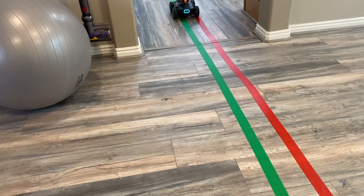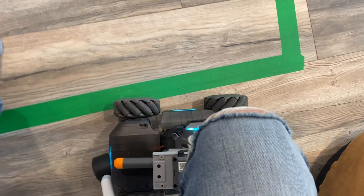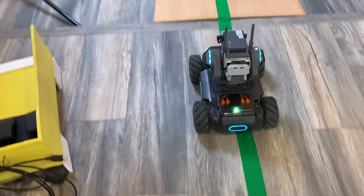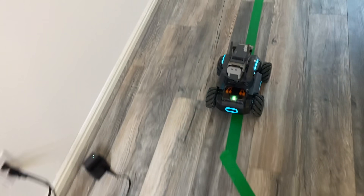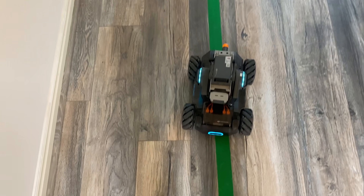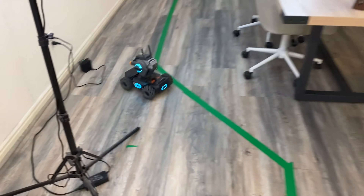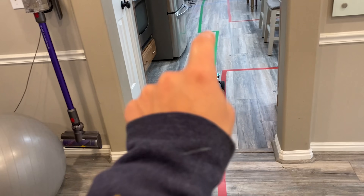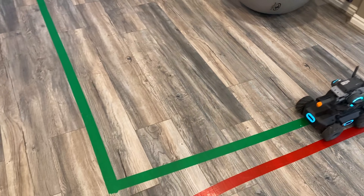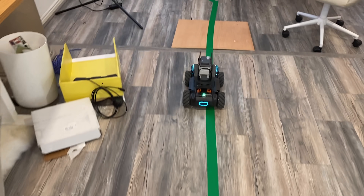I've been sitting with this robot for hours getting it to follow a green line throughout the house. I think this is it. I successfully ran it one time just now. We're running it again to make sure it wasn't just a fluke. Oh my gosh — if this does it again I'm going to freak out. It's happening!